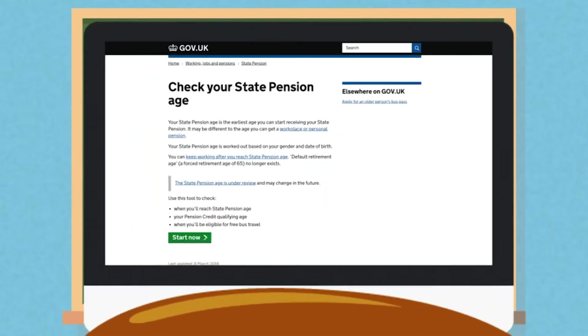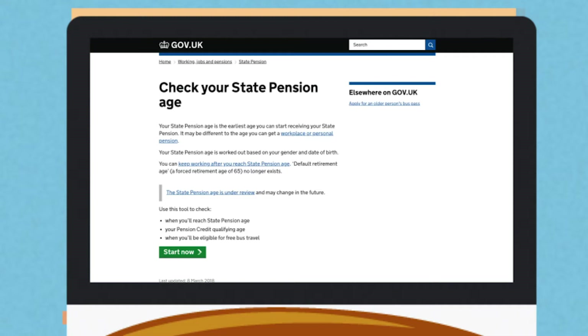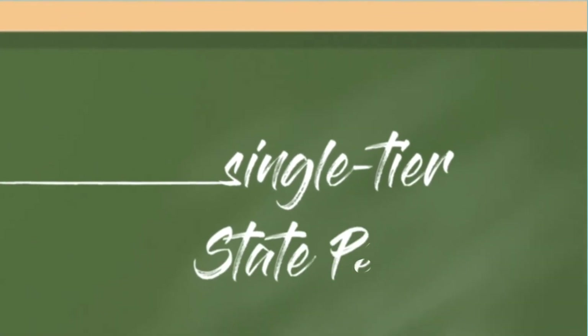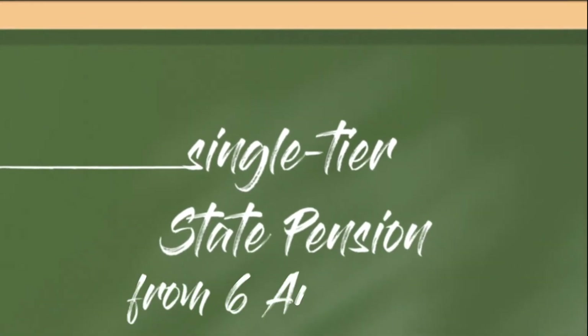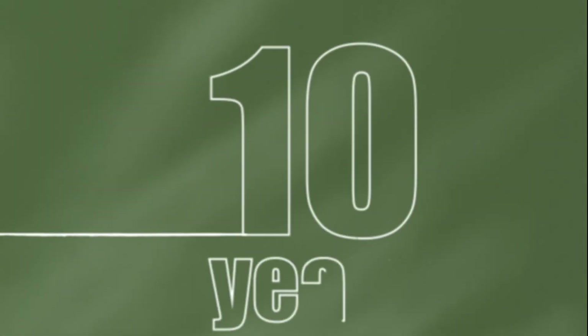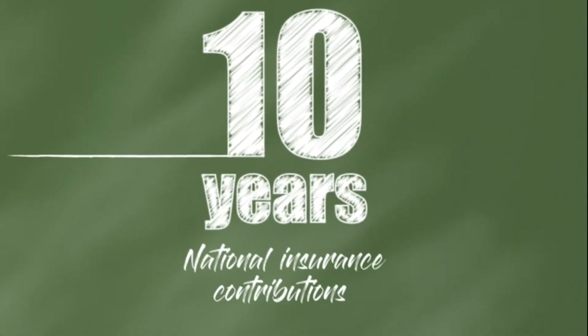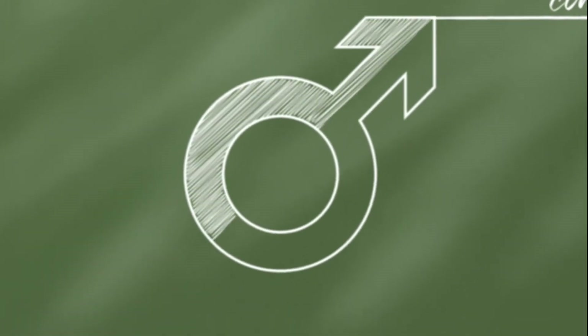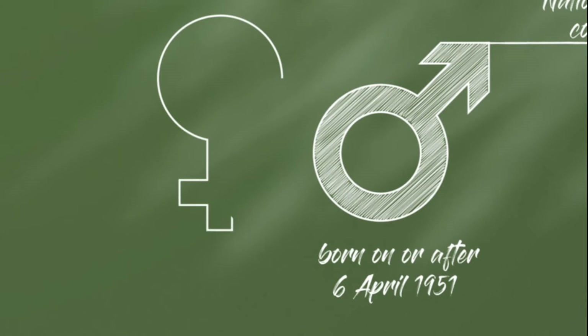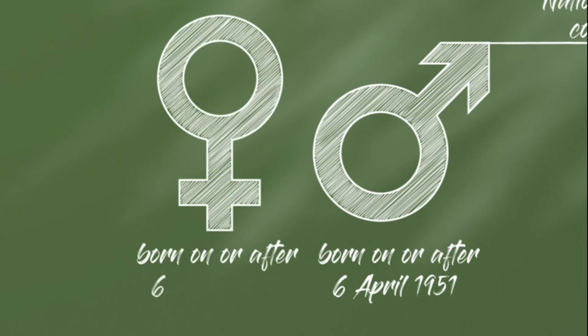You can find out your state pension age using the government's online tool. A new version of the state pension came into effect from the 6th of April 2016 and has created a new simplified state pension for everyone. To qualify for the new state pension at your state pension age you will need to have paid at least 10 years national insurance contributions and are a man born on or after the 6th of April 1951, a woman